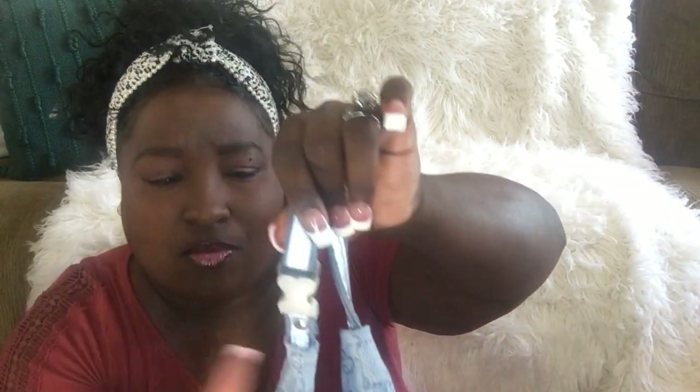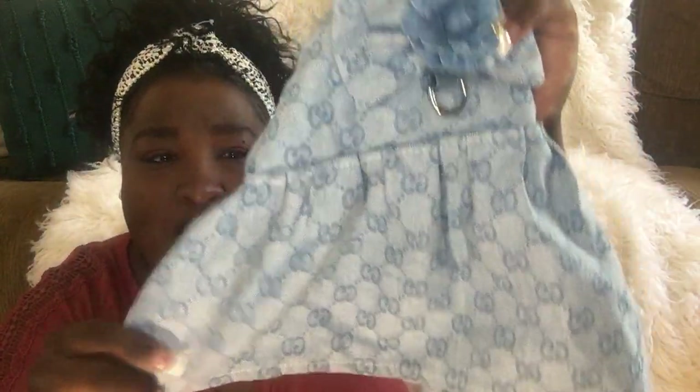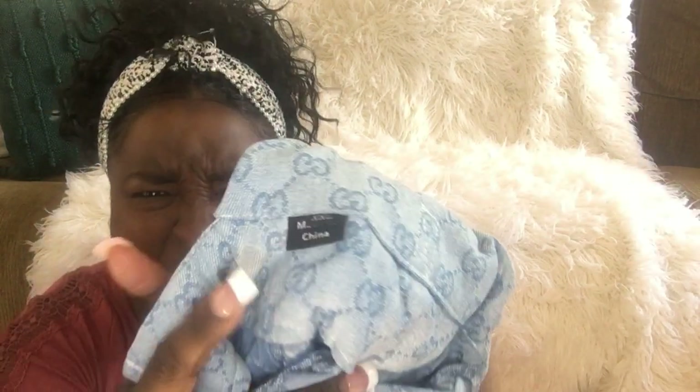My cousin got her a Gucci denim dress for her birthday — it's heavy denim and came with a denim chain to walk her, which I'm already using. It has a clip around her neck and a pretty denim flower on it. It fits her perfectly. It's labeled 2X but it fits like a medium — he won't tell me where he got it from.